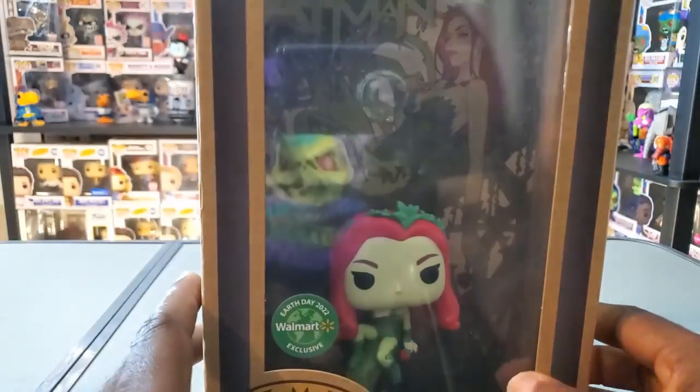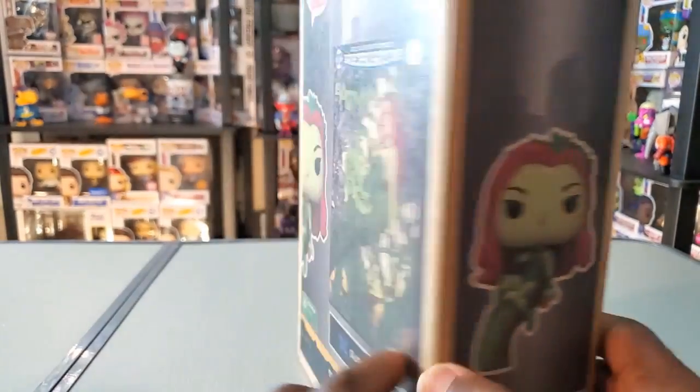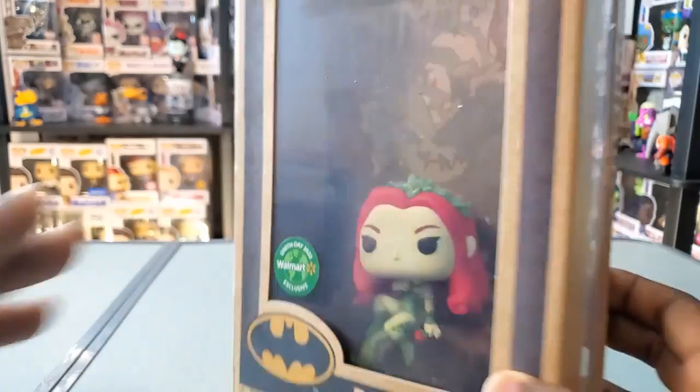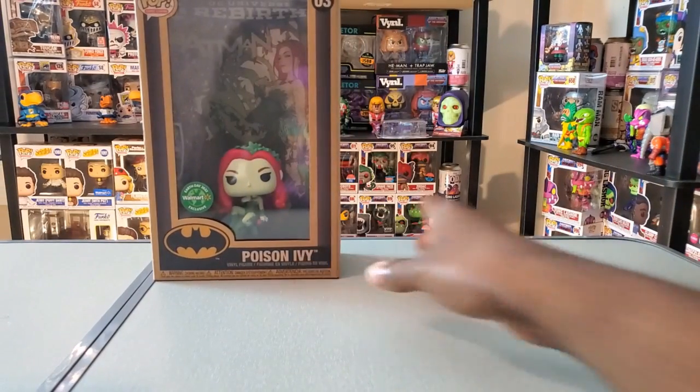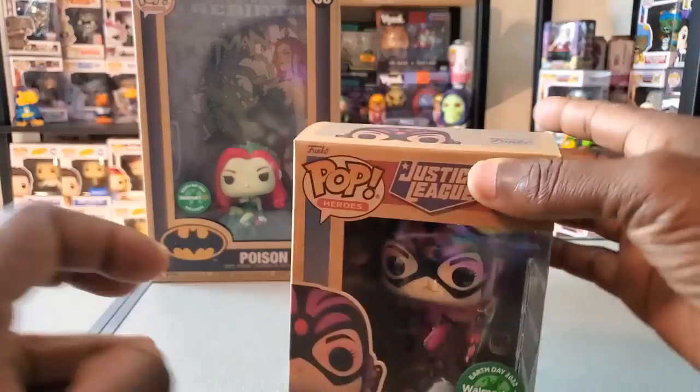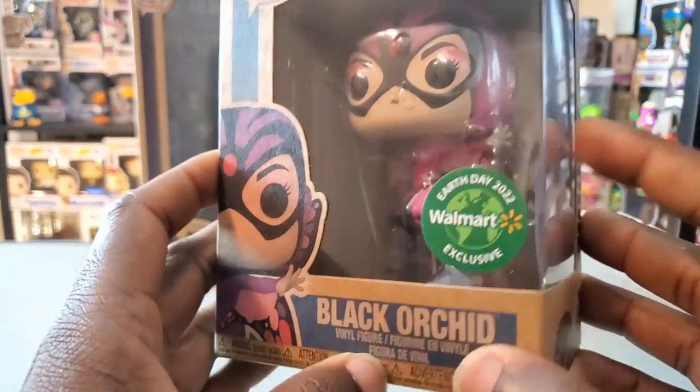I do like that they have it centered — it's easy to see the pop, whereas some comic cover Funko products have the figure kind of off to the corner. I like when they put it right in the center like that. So yeah, very happy that I was able to add that to my collection.